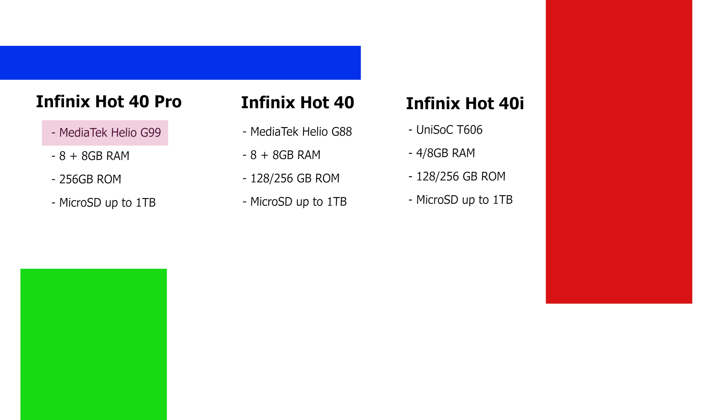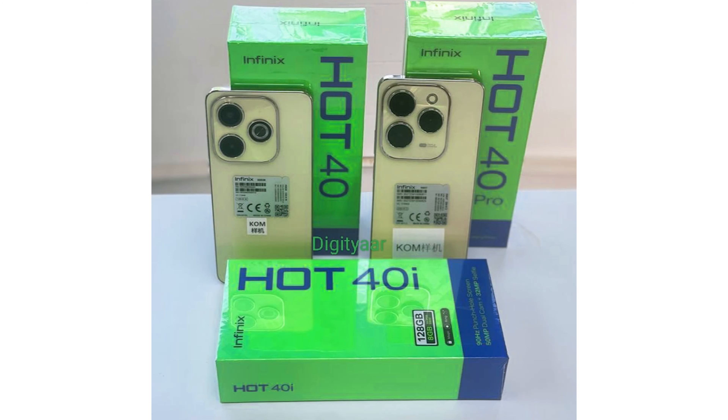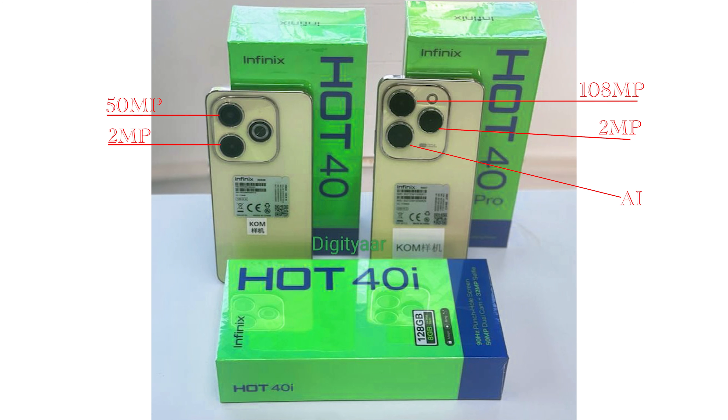Looking at the camera, from the front they all have a dot-in display so you can hardly tell the differences. But on the rear, that's where the differences become pronounced. The others in the series have dual cameras at 50 megapixels, but on the Hot 40 Pro the camera steps up to 108 megapixels — the best camera in the series. The other two cameras are a 2-megapixel macro lens and an AI lens.